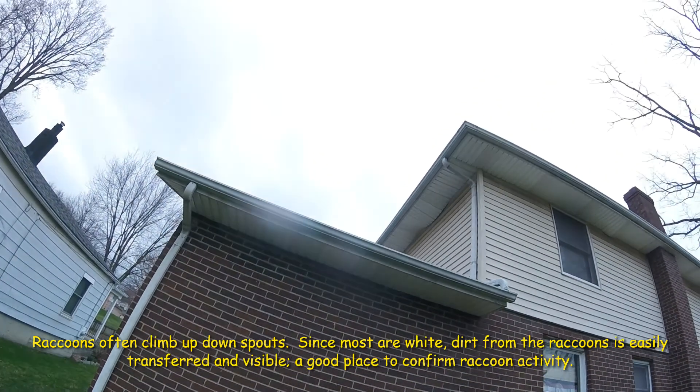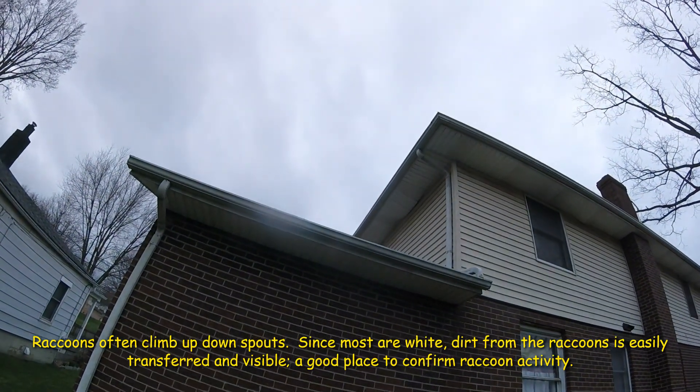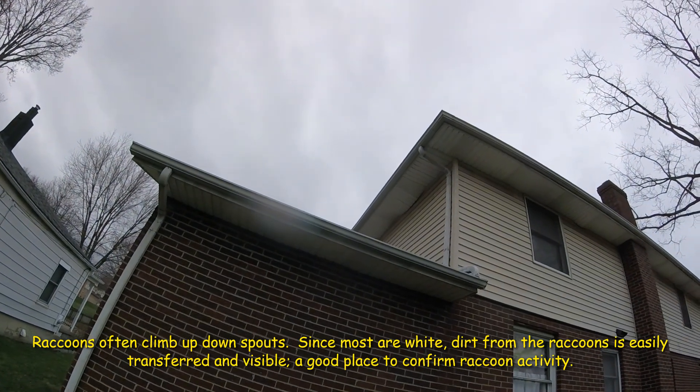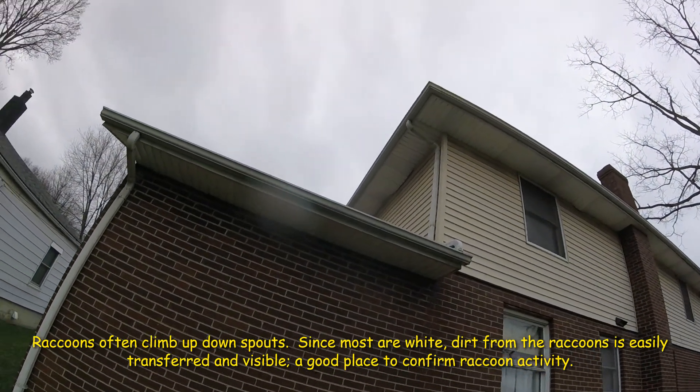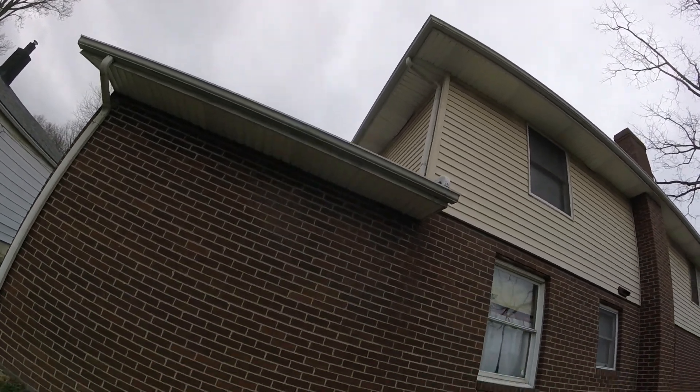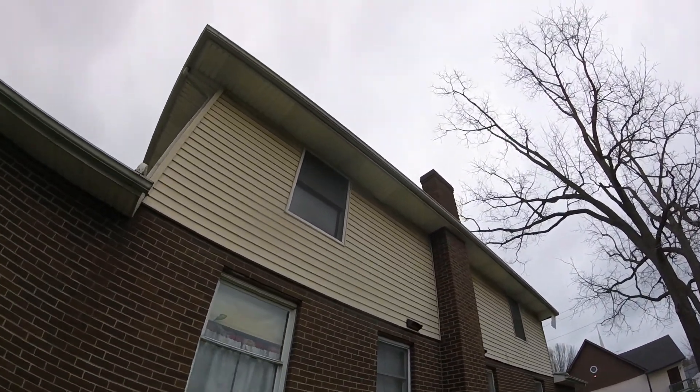On the other side, we got some popped out soffit about four feet from the downspout. You can see that corner of the house and the downspout is dirty. Right next to that window we got popped soffit.